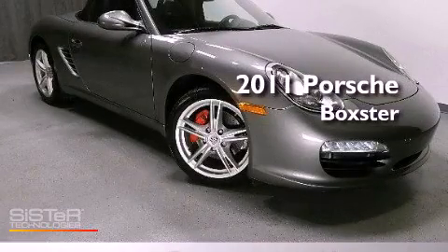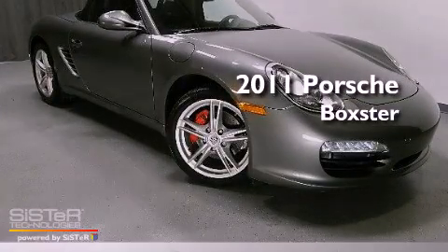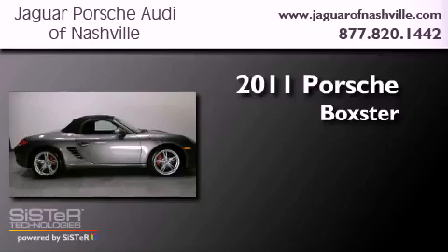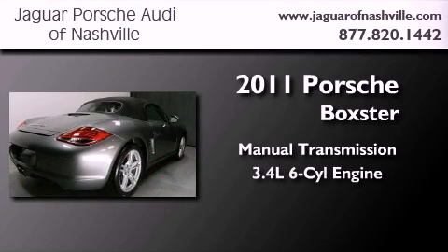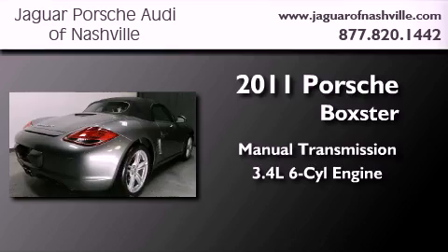This is a certified pre-owned 2011 Porsche Boxster. This convertible has a manual transmission and a 3.4-liter 6-cylinder boxer engine.